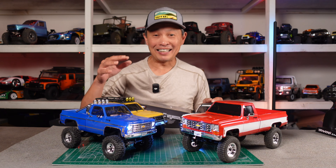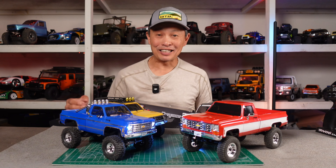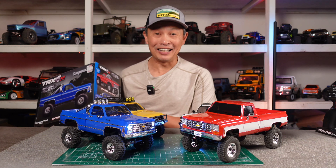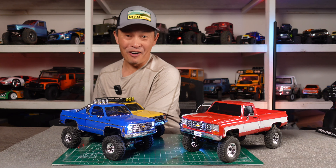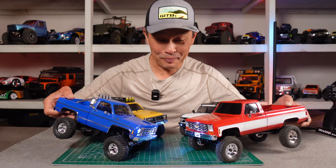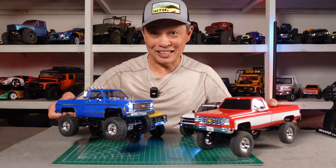Great day here at RCA View because we finally have the Traxxas TRX4M High Trail Edition right here. It's finally being sold online. I gotta grab it — I have so many mini crawlers. So what we're gonna do is compare it to the FMS FCX18.